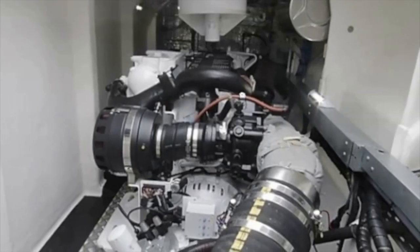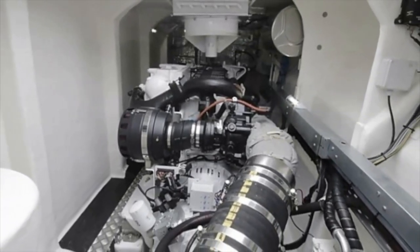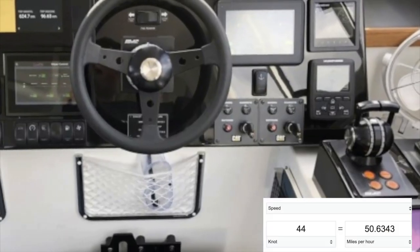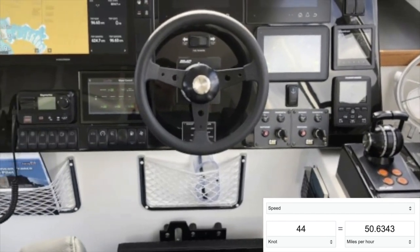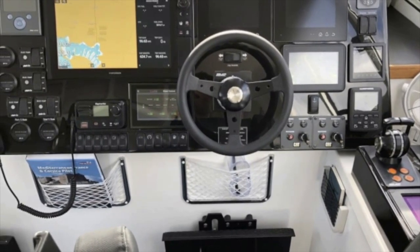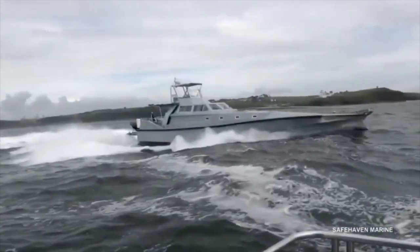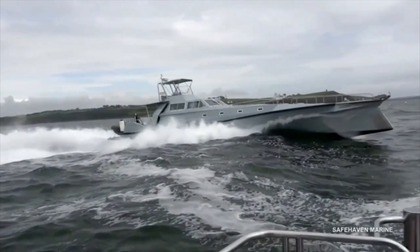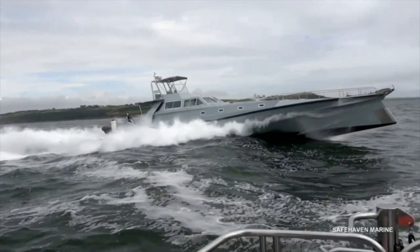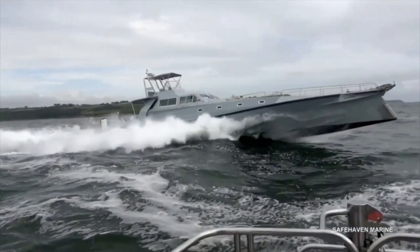Her cruising speed is 25 knots, and she is powered by twin Caterpillar C-18 jet drives, meaning that she can reach speeds of up to 44 knots. Her joystick controls mean that she needs a minimal crew. If you are the type of seafarer who enjoys going out to sea in any conditions, then this is the boat for you. Just imagine the fun you could have with this boat, as you race to your destination in sea conditions which force everyone else to stay alongside.